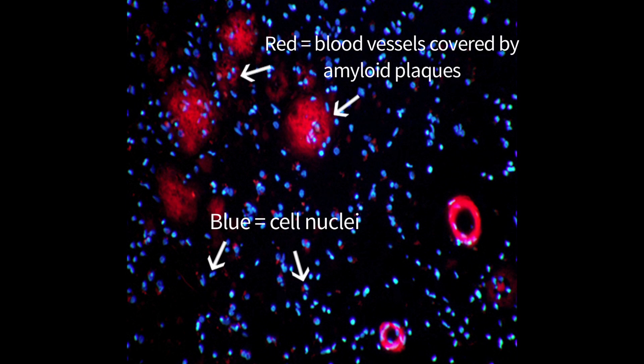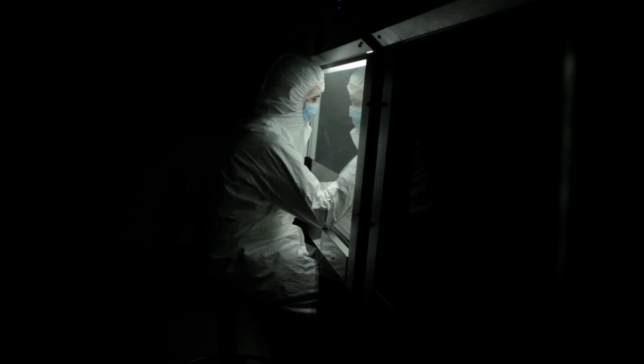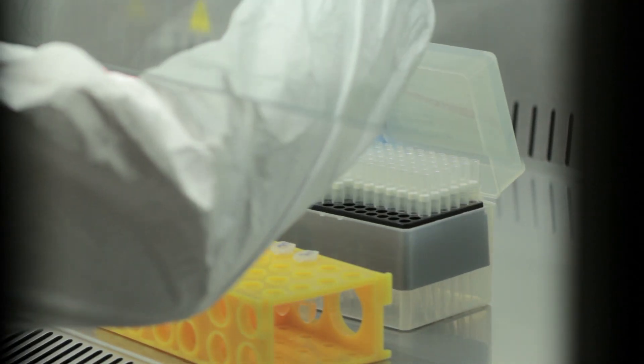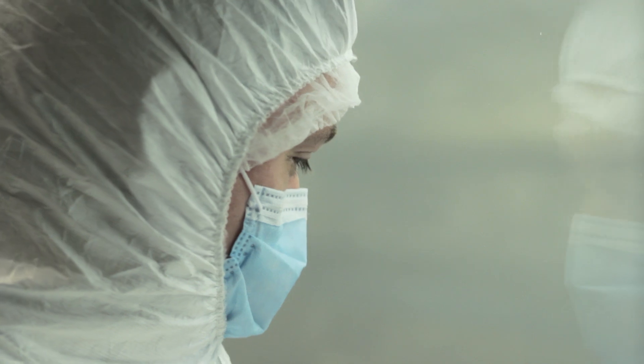Amyloid beta has been associated with Alzheimer's disease previously. It's been shown that people who have high levels of amyloid beta in their brain can actually be at increased risk of developing Alzheimer's, and methods aimed at clearing this material from the brain back out into the blood have been purported as a major therapeutic option in patients.